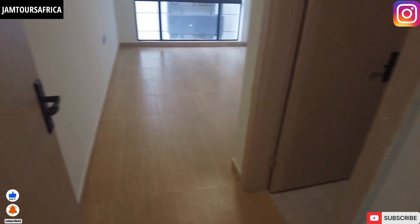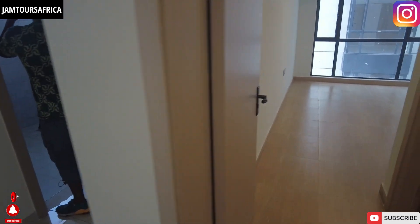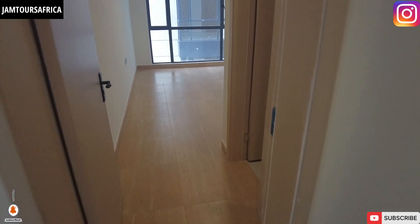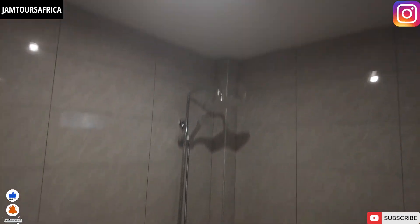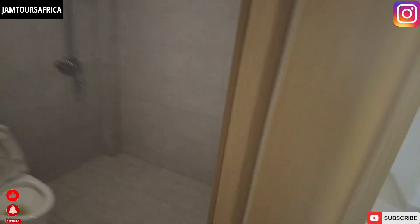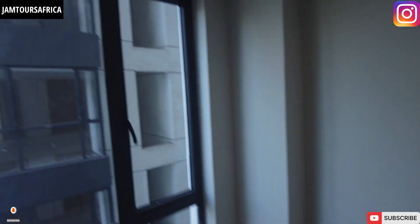Another balcony — and this is the bathroom for this room, big and massive. Then there's another room — look at nature outside! Imagine waking up to this every morning. That's the second room. Now this is the master bedroom — big and massive, like hotel style.